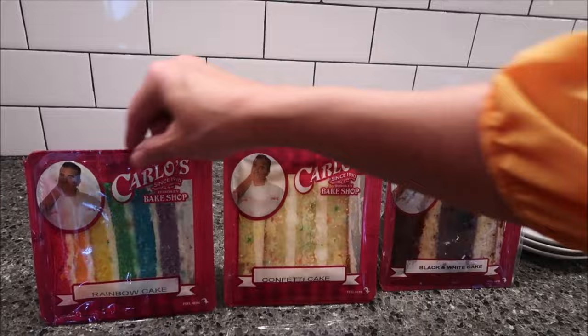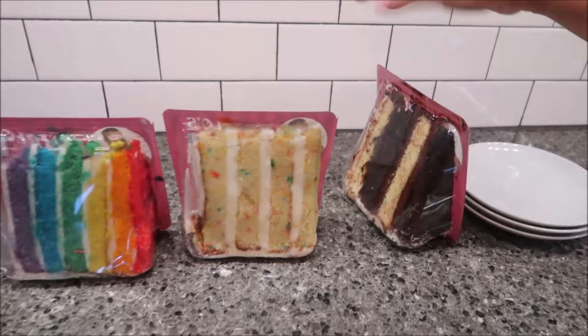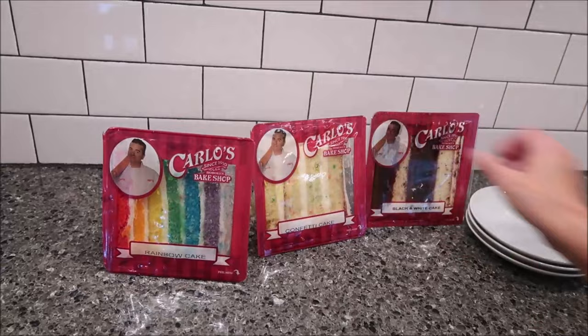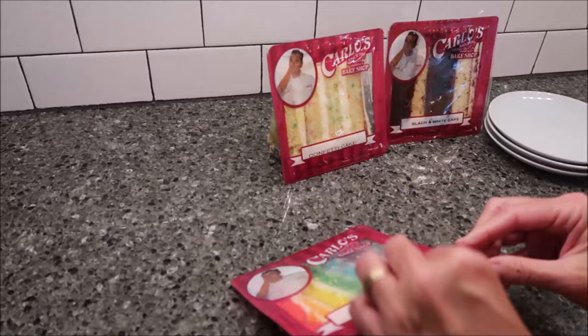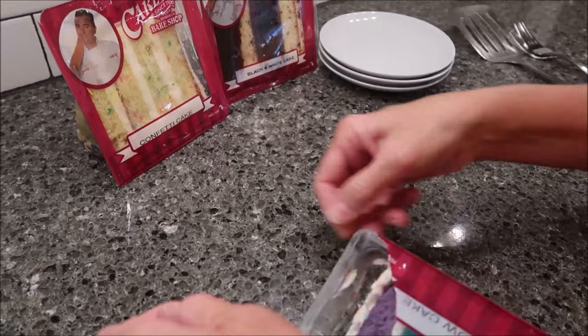I want to show you the backs of these - this is how they look. There are Carlo's Bakery vending machines in different places. I know they have them in Vegas and in some places in Canada. We ordered these from Amazon, which I'll give you the price and everything. They just come in packages like this and you would normally eat them right out of the package.